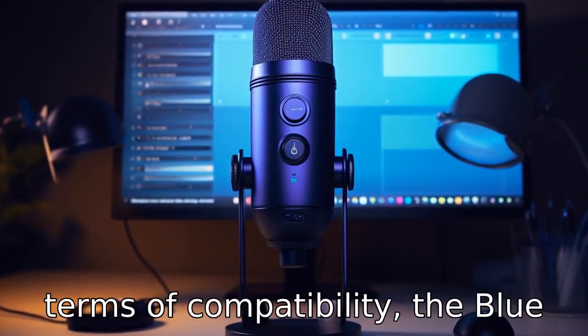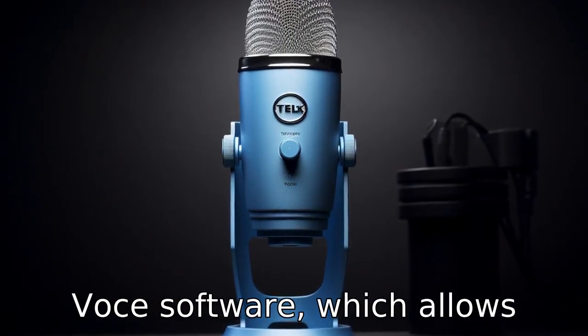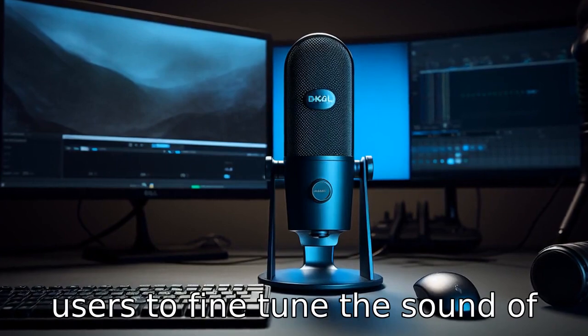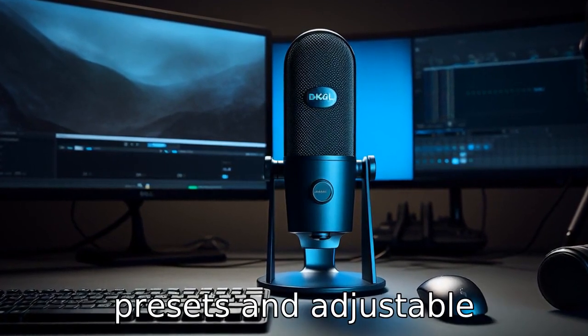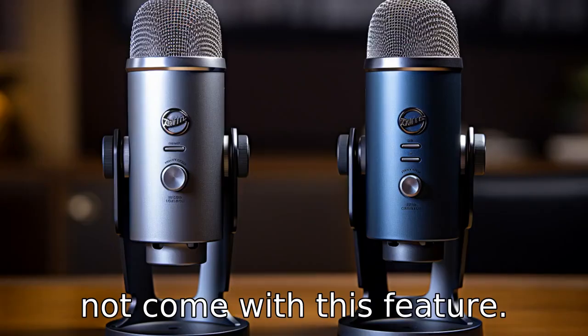Difference 8: In terms of compatibility, the Blue Yeti X comes with advanced Blue VOCE software, which allows users to fine-tune the sound of the microphone with various presets and adjustable parameters via the G-Hub software. The original Yeti does not come with this feature.